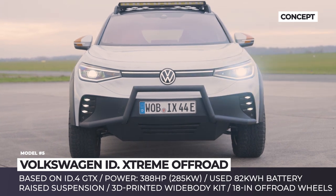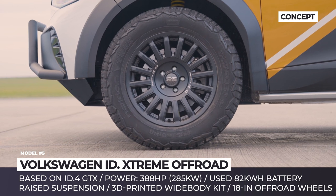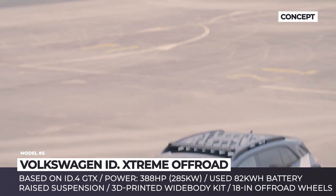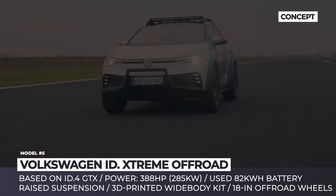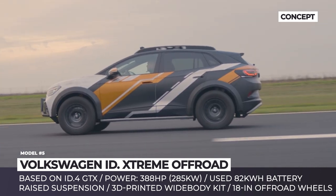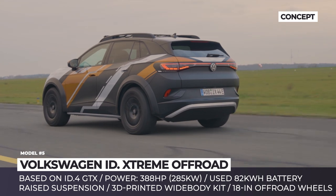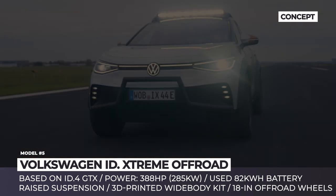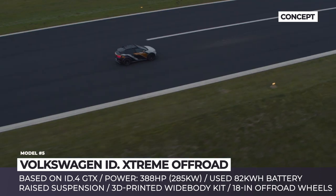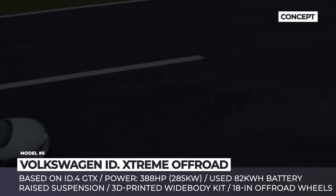Volkswagen ID Extreme. To showcase the abilities of the MEB platform, Volkswagen is turning their ID.4 crossover into an off-road-ready extreme concept. Already a formidable performer, the stock ID.4 GTX gains a more powerful rear axle drive unit and new software, effectively increasing its output by 30 percent. Its dual-motor AWD system now peaks at 388 horsepower, while the 82 kWh battery is lifted from a used Volkswagen vehicle.